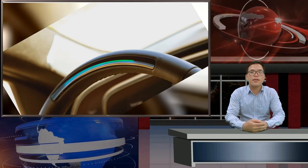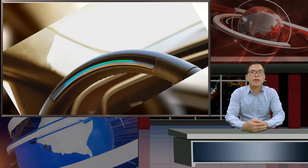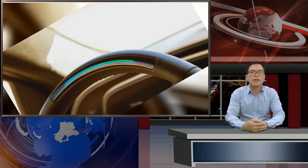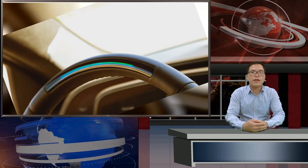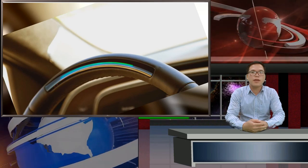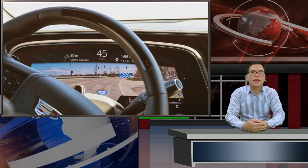Super Cruise is happy to motor along the highway, whether in stop-and-go traffic or at speed, with the driver twiddling their thumbs in their lap. Super Cruise will even take care of safe lane changes in response to a driver tapping the turn signal stalk. I found the latter function a bit unsettling at times. At first, I tried it with sparse traffic and ample room to change lanes, and Super Cruise immediately responded, shifting smoothly from lane to lane.